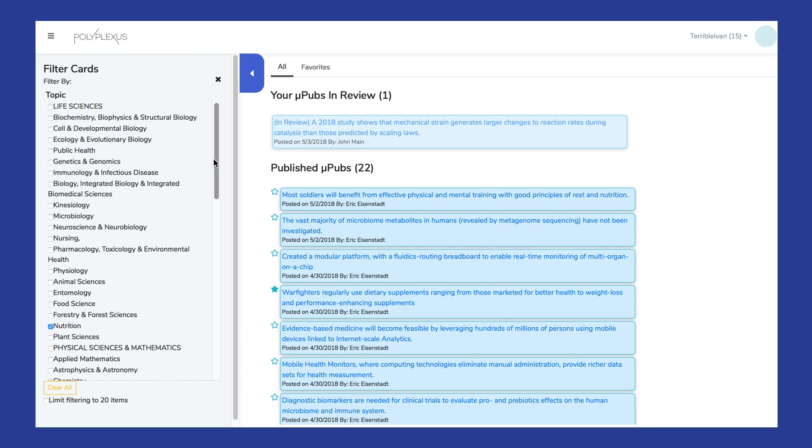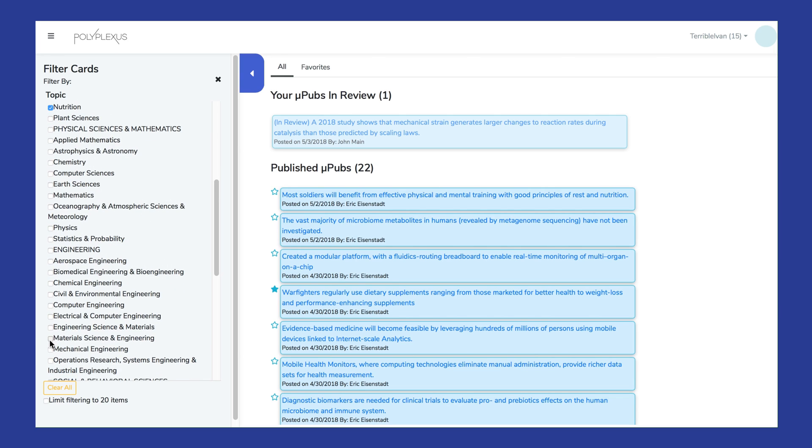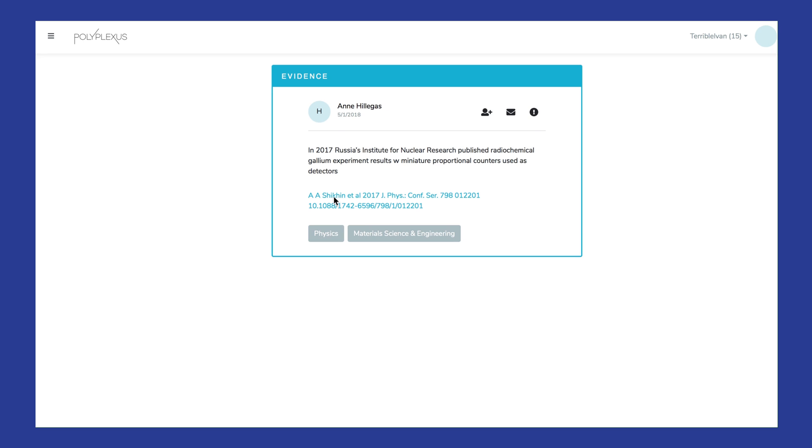This is the evidence micropub stream on Polyplexus. It's kind of like Twitter for scientists, allowing users to sort, favorite, and browse contemporary research results on an enormous variety of topics. This stream provides researchers the ability to monitor progress and breakthroughs in more fields than ever before. It also allows them to interact in a professional environment with the people that generated the evidence micropubs, making research stovepipes a thing of the past.